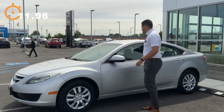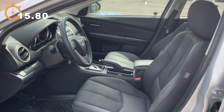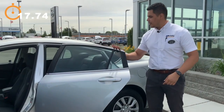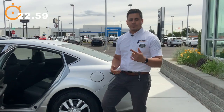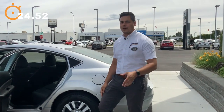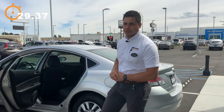Inside you're gonna have an awesome cloth interior and then you're gonna have awesome leg room in the back. So if you're looking for something that's gonna have great fuel economy, something that's great for commuting, or even for your kid for their very first car if they're going off to college and graduation is right around the corner, this will be an awesome vehicle for them.